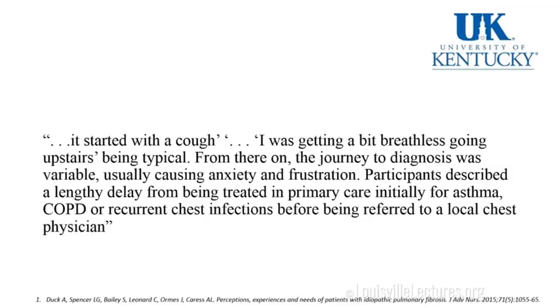One patient says: 'It started with a cough. I was getting a bit breathless going upstairs.' From there, the journey to diagnosis was variable, usually causing anxiety and frustration. Participants described a lengthy delay being treated in primary care initially for asthma, COPD, or recurrent chest infections before being referred to a local chest physician. These patients commonly end up in the ER, get a course of steroids, end up in primary care on inhalers — a long course before they reach our clinics.